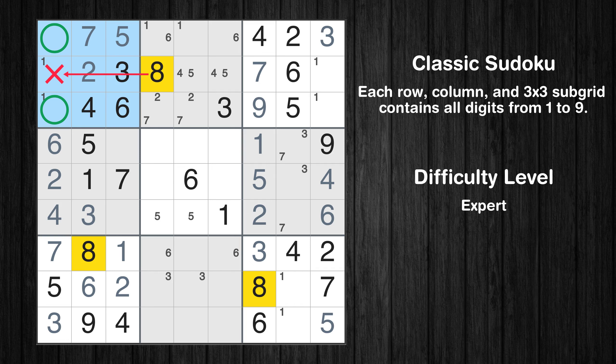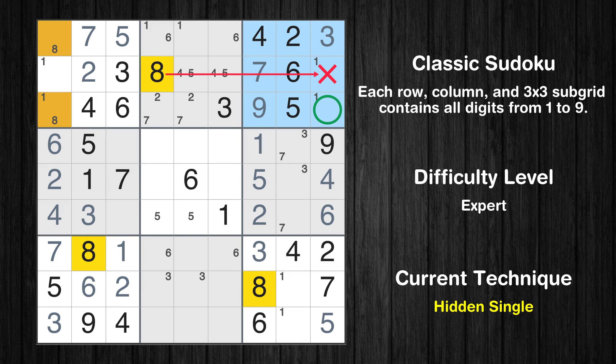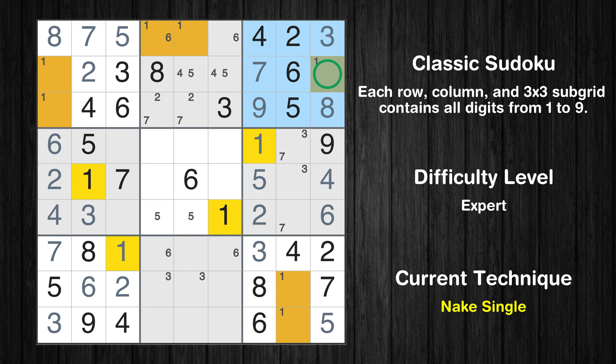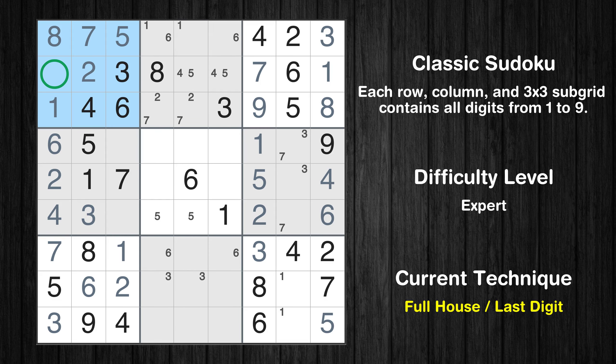Only two positions left in the first box where value 8 can be placed. In the third block, the number 8 can be directly placed. Only one position left in the first box where value 8 can be placed. Only one position left in the third box where value 1 can be placed. Only one position left in the first box where value 1 can be placed. Only nine is missing in the first box.